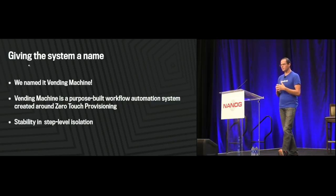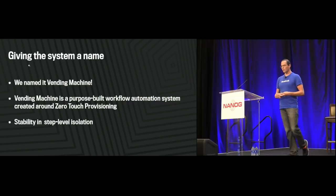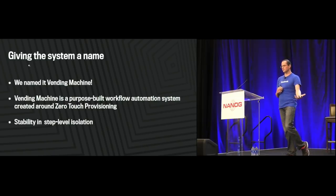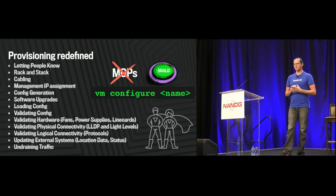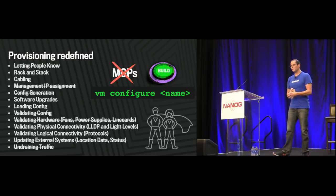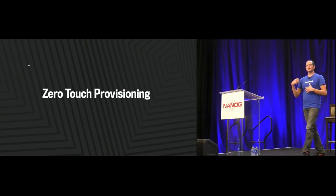The system is specifically named Vending Machine — a purpose-built workflow automation system created on the network team, built around zero-touch provisioning, and 'around' is a very key point. As we started looking at the ZTP solution, we noticed it was great for applying configuration and code, but then we lost visibility: what devices are provisioned, what devices are provisioning right now, what devices didn't even start because something wasn't plugged in? So we got to the point where everything except rack and stack and cabling has been automated. We have VMConfigure as a command line that deployment engineers run.